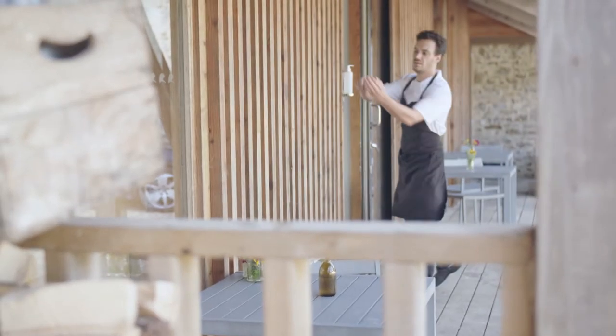My name's Tom Orell and I am the chef-shooter here at River Cottage. I teach quite a large spectrum of classes, from sourdough baking to butchery and fish cookery.